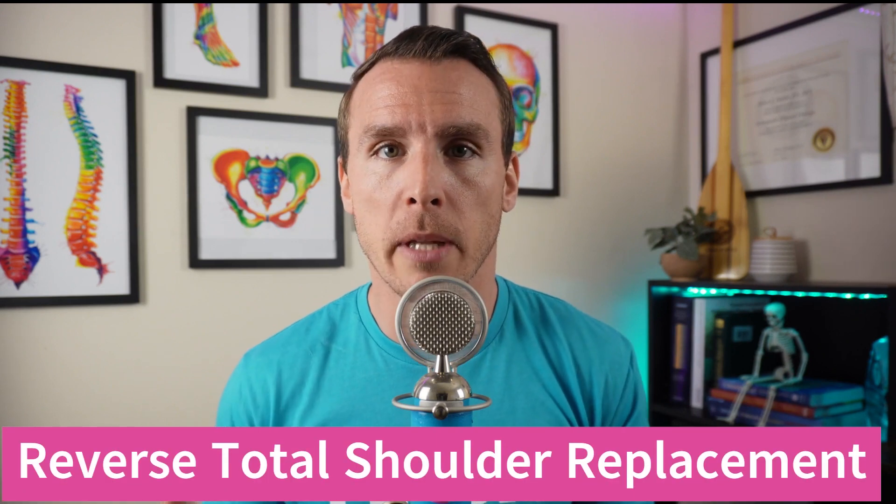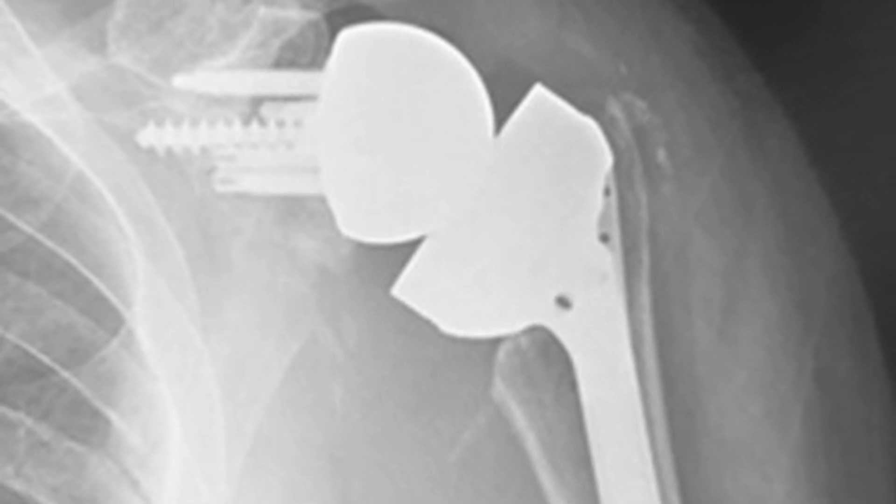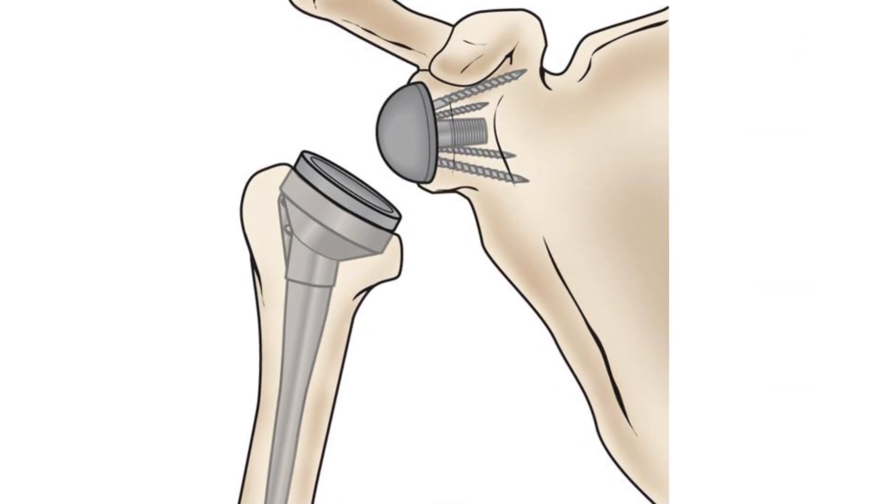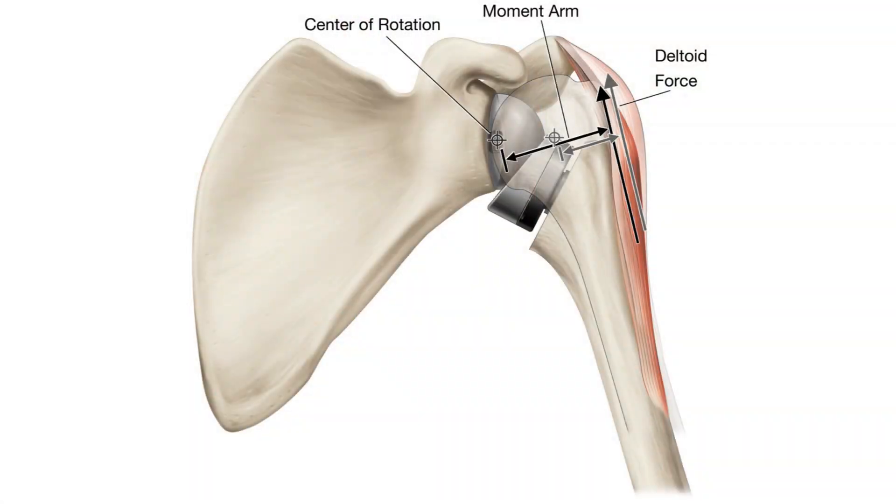Let's kick this off with the first challenging surgical recovery: reverse total shoulder replacement. This orthopedic surgery completely challenges the orientation of the shoulder. The surgeon literally flips the anatomy, where the ball of the humerus that once fit into the socket of the shoulder blade is now reversed. Indicated typically in those with massive rotator cuff tears, the surgery repositions the joint's mechanics so that the deltoid muscle can take over as the primary mover of the shoulder. But now you have to retrain these muscles to do a job they are not naturally designed for, which requires skillful rehab.